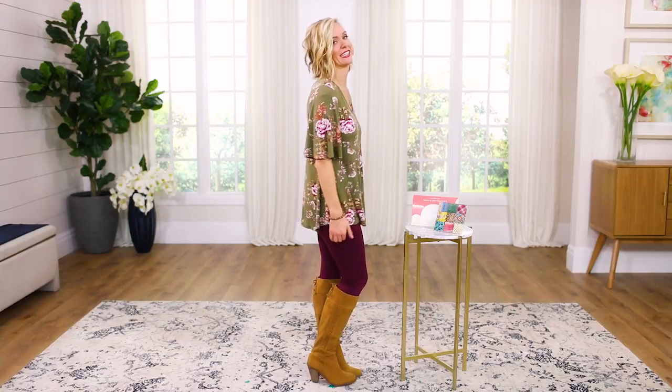The length of the top is perfect so you can pair it with leggings. I'll show you the side view — it covers your bum nicely, and because it has a little more flow to it, a nice slim legging is the perfect match for this top. I am wearing a small in both the top and the leggings.